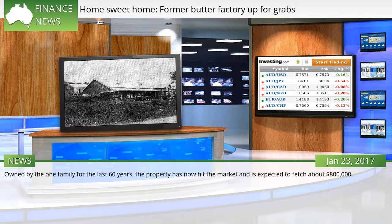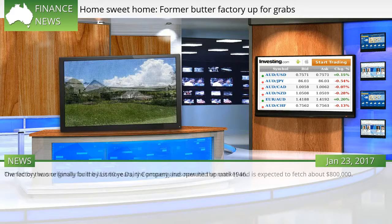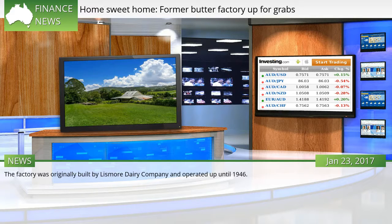Owned by the one family for the last 60 years, the property has now hit the market and is expected to fetch about $800,000. The factory was originally built by Lismore Dairy Company and operated up until 1946.